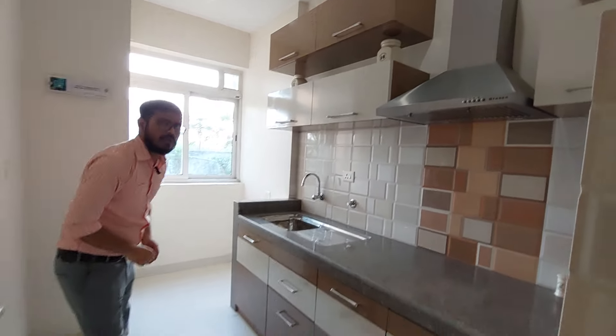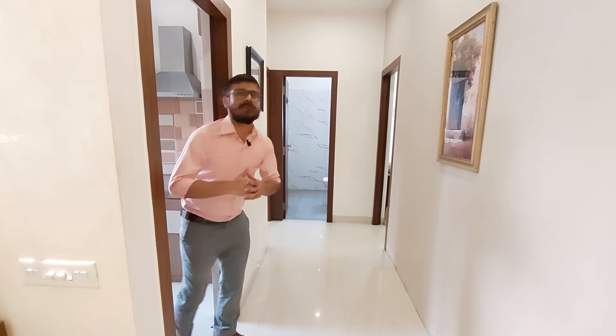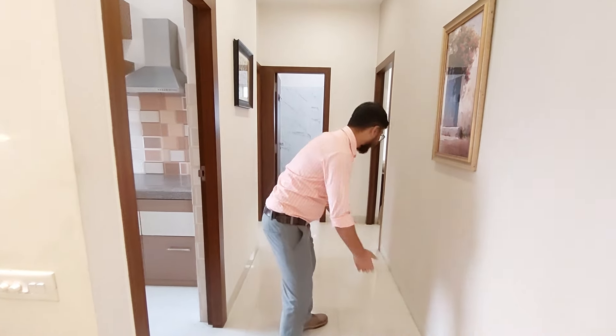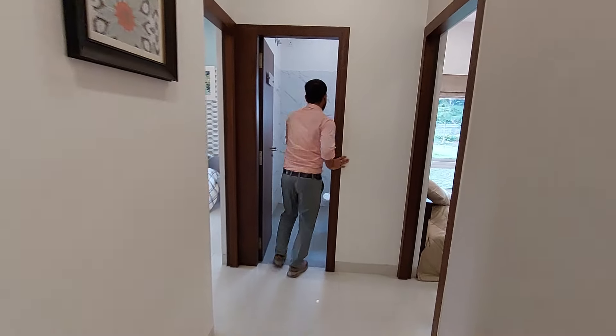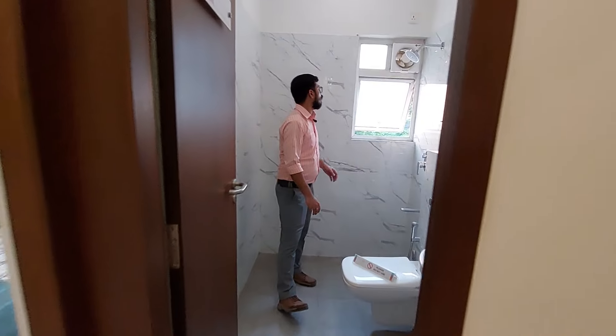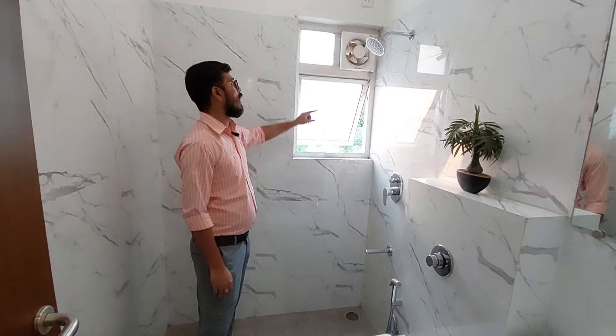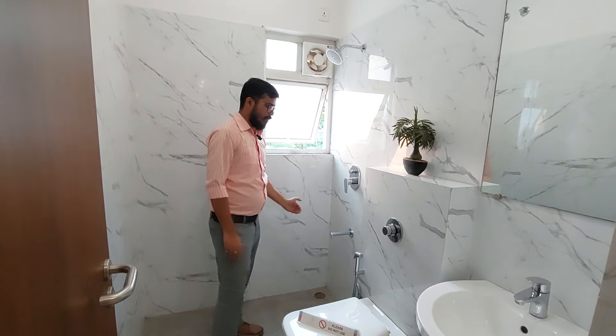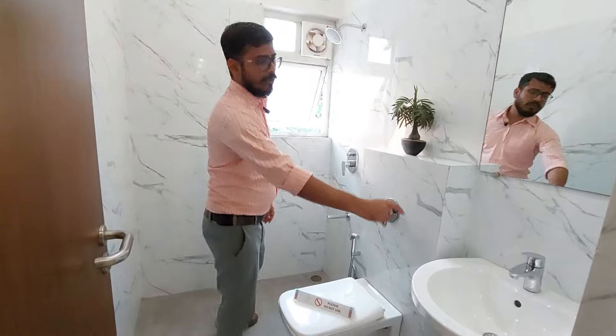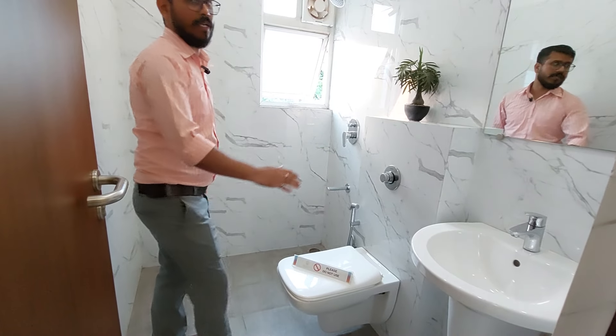In your kitchen you can see your upper cabinets and lower cabinets also. Coming out from your kitchen, this is the spacious lobby. And in this lobby you can see this is your grand common washroom with cross ventilation window and exhaust point. This is your bath space and your basin space which is totally separated.